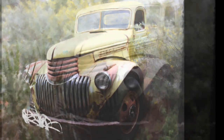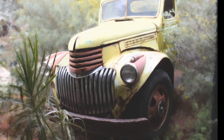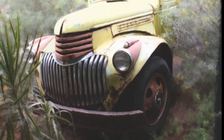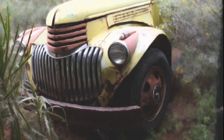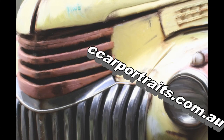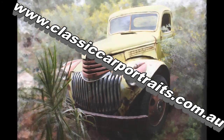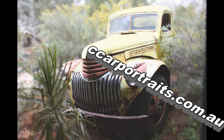If you like what you see, order yourself a print of the Mrs at www.classiccarportraits.com.au.